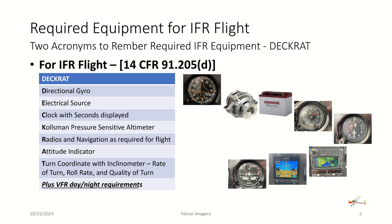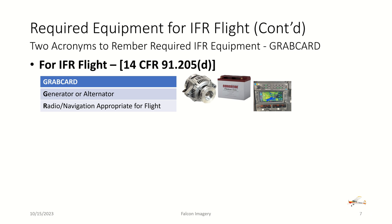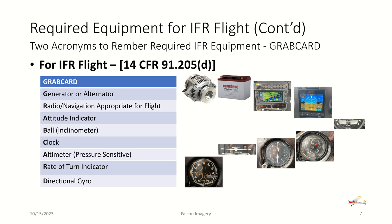In addition to those IFR instruments, all VFR day and night requirements must also be met. Another way to remember IFR requirements is the acronym GRAB CARD: G for generator or alternator with battery, R for radios (COM and NAV appropriate for the planned instrument approaches), A for attitude indicator, B for ball inclinometer, C for clock with second-hand display, A for altimeter with pressure-sensitive setting, R for rate of turn indicator, D for directional gyro — plus all VFR day and night requirements.